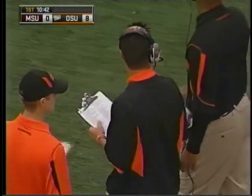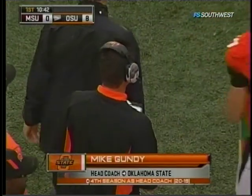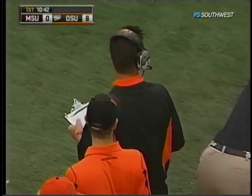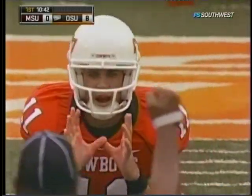Mike Gundy's defense dodged a bullet there on fourth down and a foot — the illegal procedure call, and then the missed 51-yard field goal. Communication from the sidelines has been a problem for the Bears last week and it extends into this week.